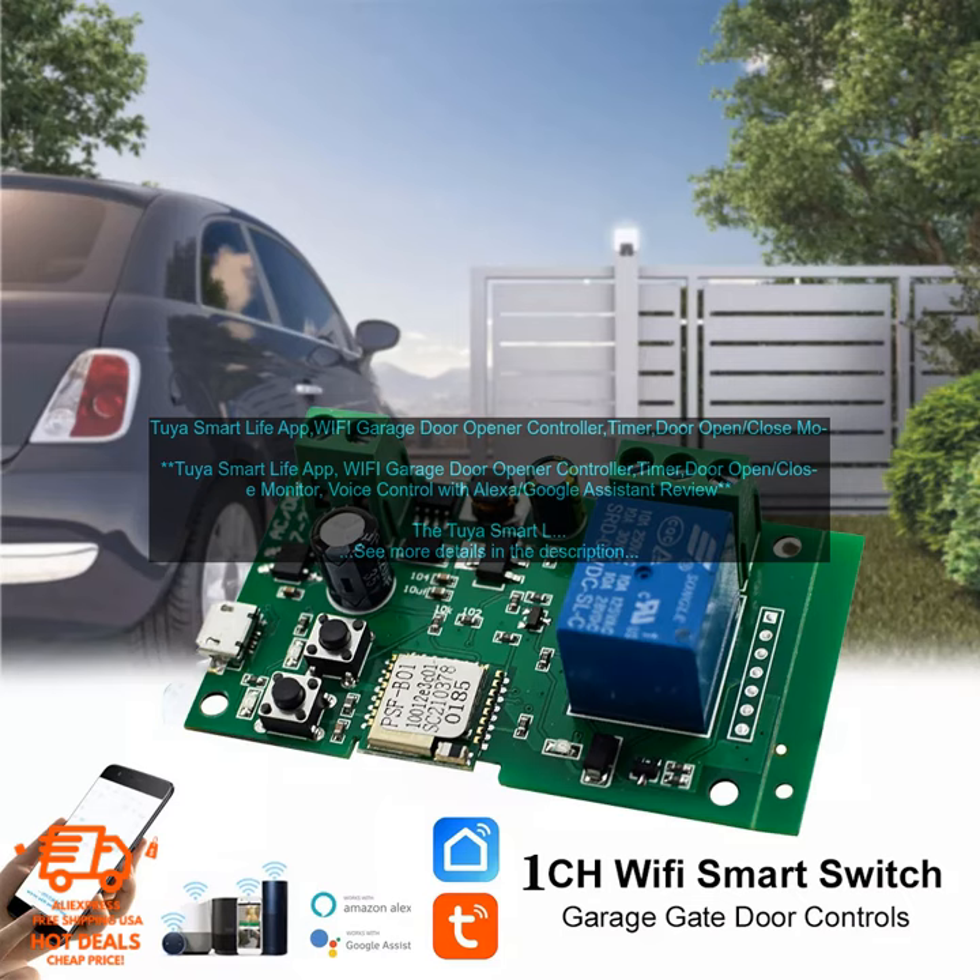Voice control with Alexa and Google Assistant is a great way to make your life easier. With this device, you can control your garage door from anywhere, set schedules for your door to open and close, and receive alerts if your door is opened or closed.